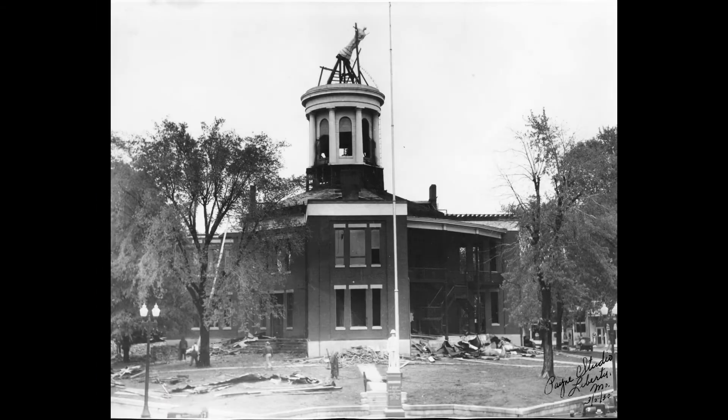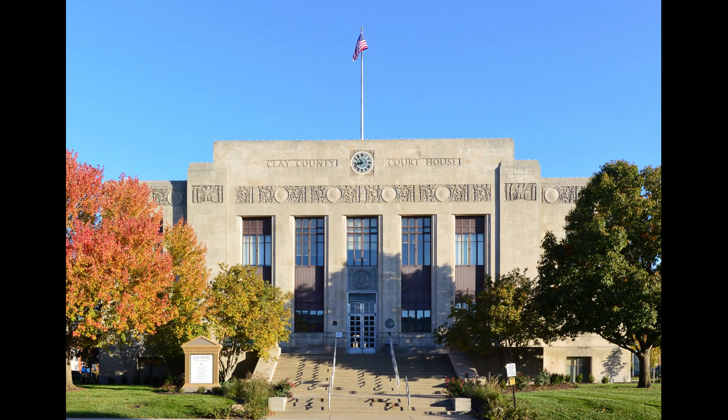In 1934, the County Commission felt the building was no longer sufficient for its needs and it was demolished. The current Art Deco building was erected in its place.